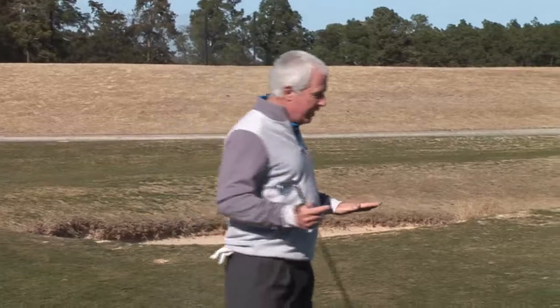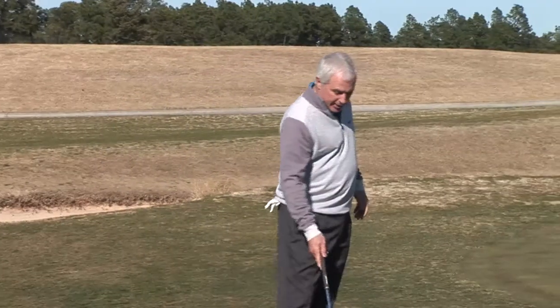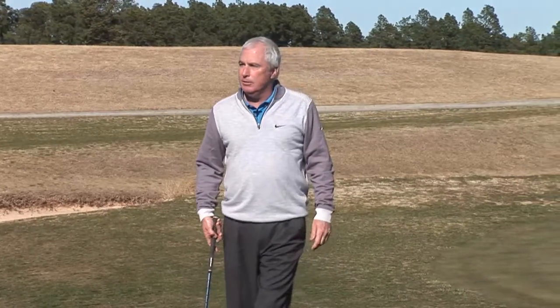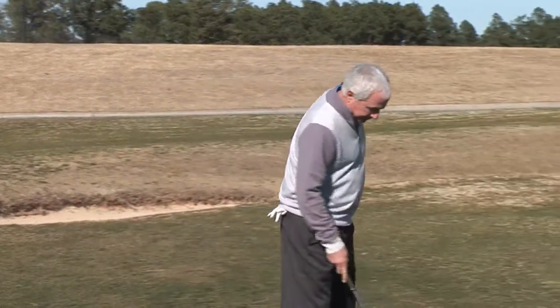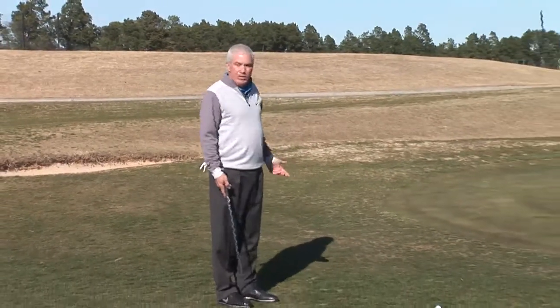We all get nervous around the greens, and the older I get, the more nervous I get. But unless you have a bunker or rough to carry, the point is get the ball on the green. The older I get, the more I putt from farther from the green. If I didn't have deep rough between my ball and the putting surface, I'd putt it more. The conditions on golf courses are so much better now.